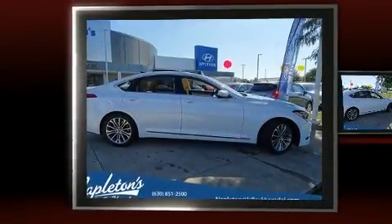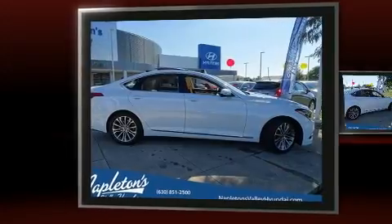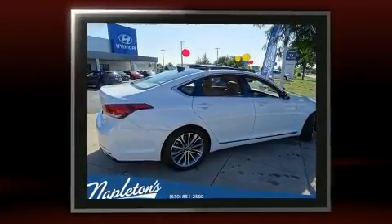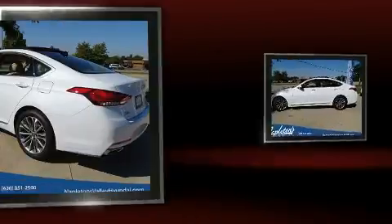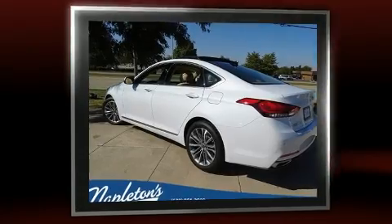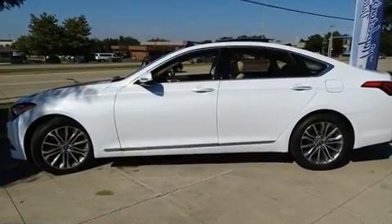This four-door, five-passenger sedan stands out among competitors in its class. It features an automatic transmission, all-wheel drive, and a refined six-cylinder engine. A wealth of standard features means that you no longer have to sacrifice, such as cruise control.